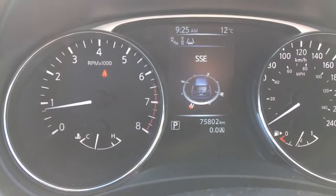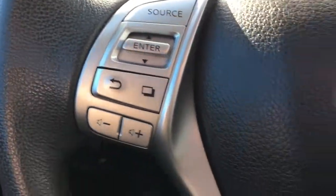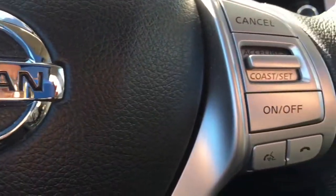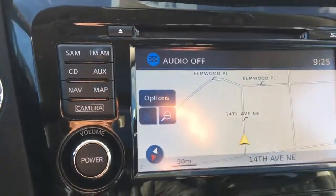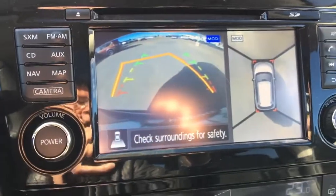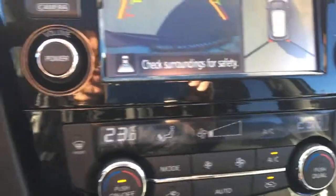This vehicle has 75,802 kilometers on it. Comes with your Bluetooth, navigation system, backup camera, all-around view camera, and dual-zone heat and air conditioning.